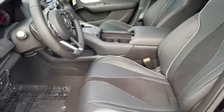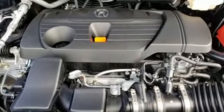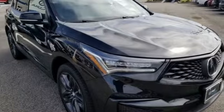Turbo inline four-cylinder engine. Power sliding and tilting sunroof. Gas pressurized shocks. And automatic transmission.